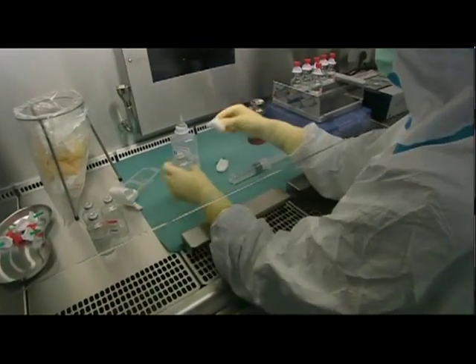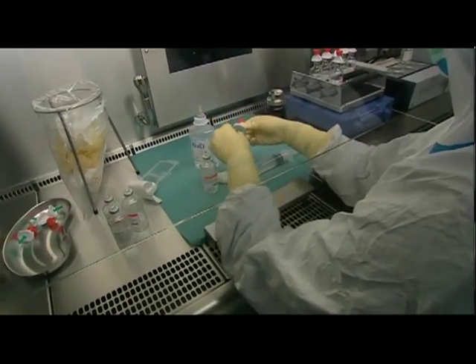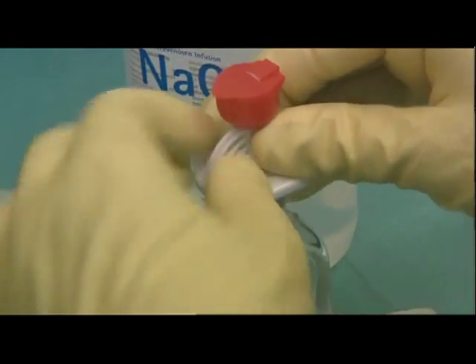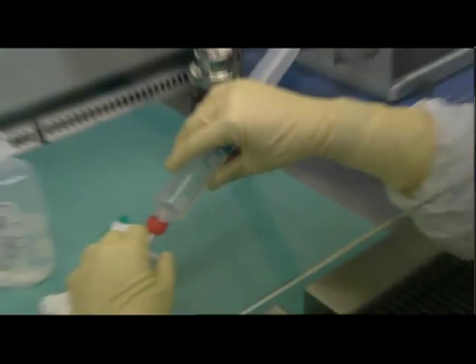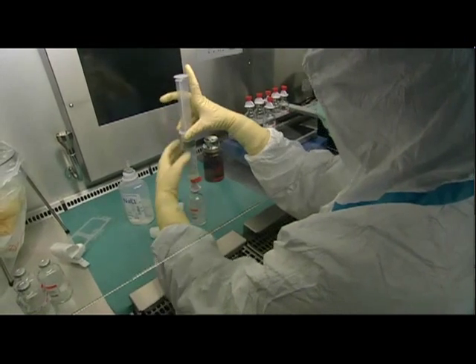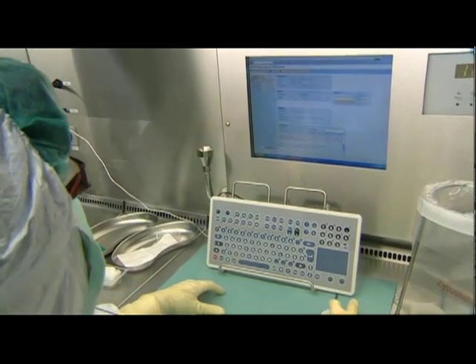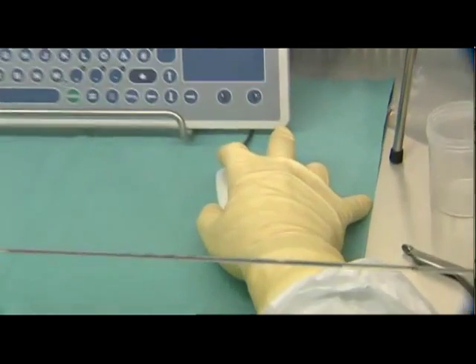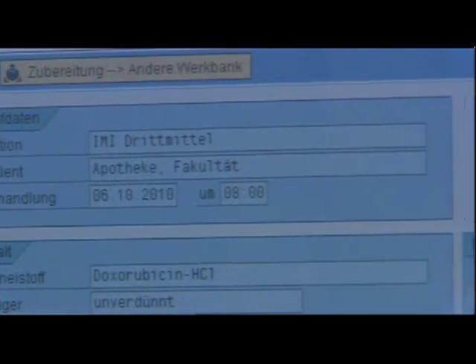Many of the active agents produced first have to be dissolved. For this purpose, the solvent is measured out while the stopper is disinfected and added to the powder. To make a preparation, the member of staff receives the exact details on the screen and can document its production inside the workbench using the keyboard.